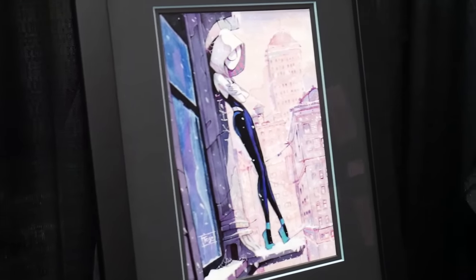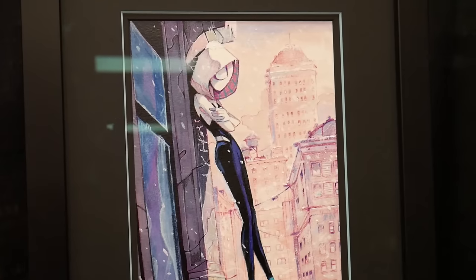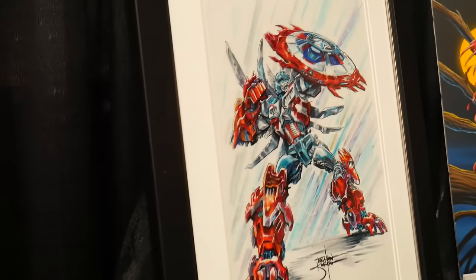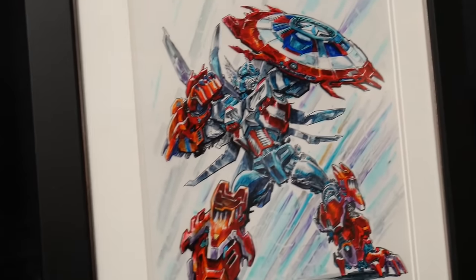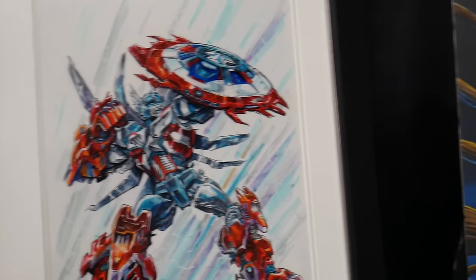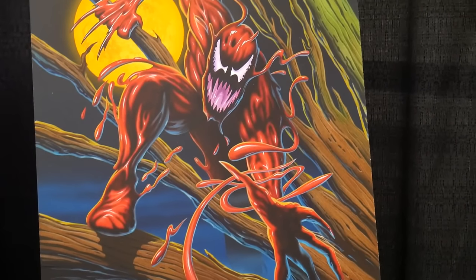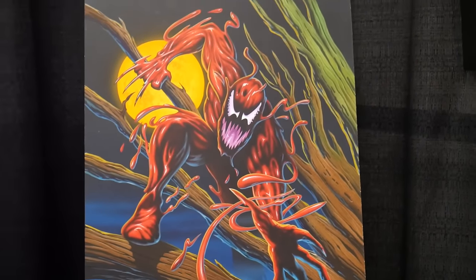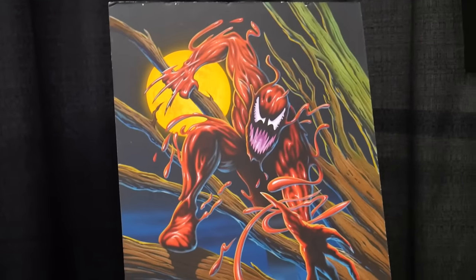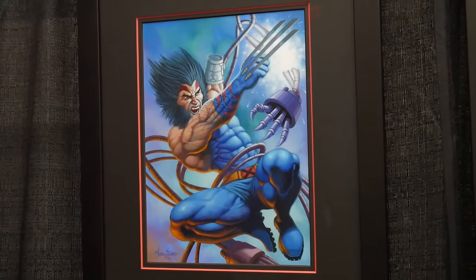Wow, look at that Ghost-Spider — Spider-Gwen, acrylic on pencils. You got the Optimus Prime. Captain America — that's Captain America Mech from 2019. Wow, look at that Carnage, acrylic paint on illustration board. The Fleer Ultra Spider-Man 1995 Carnage — that's awesome. You got Weapon X from 1995, acrylic. Lady Deathstrike.